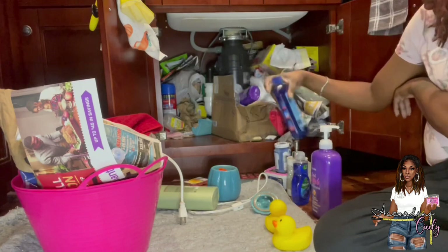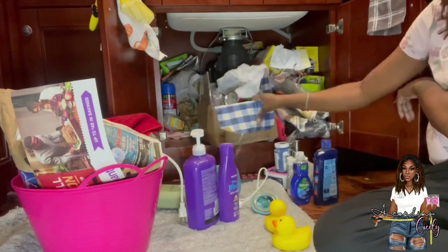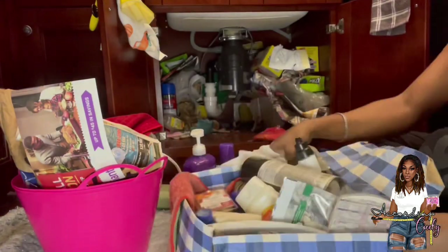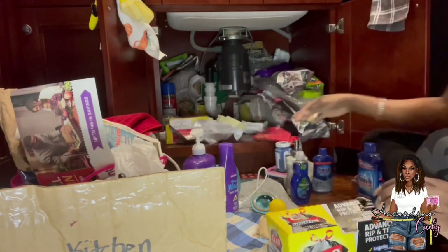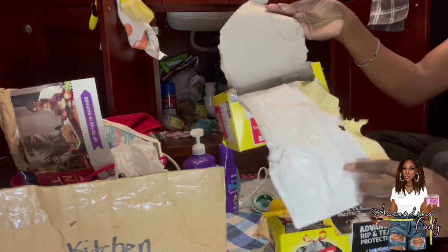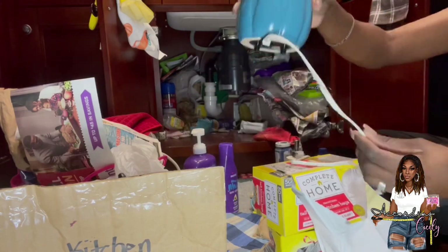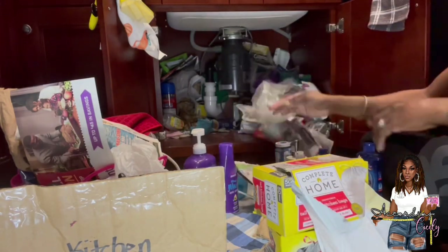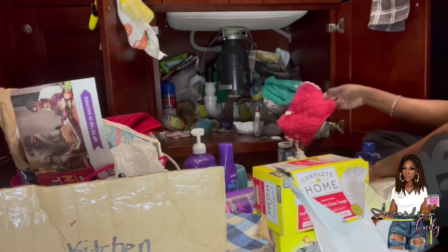Don't judge me guys, I'm embarrassed. This is an accumulation of years of just keeping stuff I don't need. That box was a bunch of dog supplies and I haven't had a pet in about three or four years. Look at this mess — chewed up bags, why do I have chewed up bags? Chewed up cords.